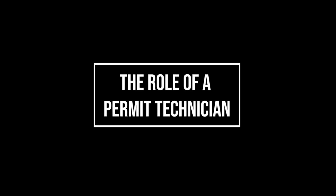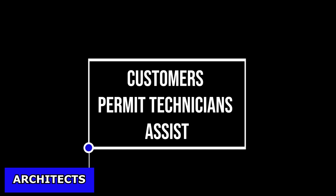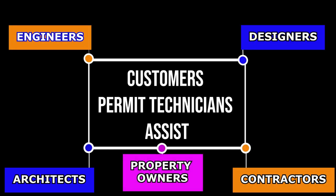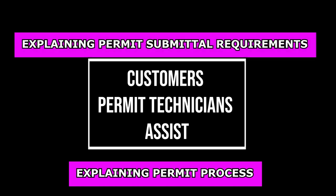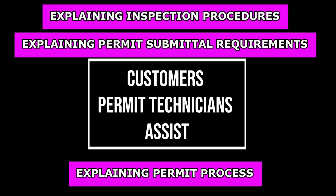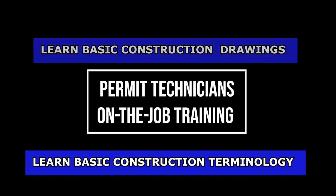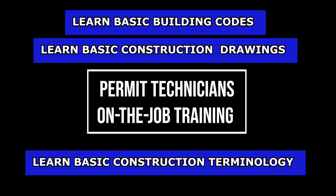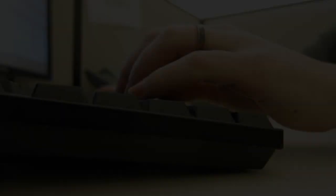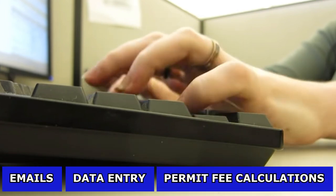Permit Technicians will assist a variety of customers ranging from architects, engineers, designers, contractors, and homeowners. The assistance provided can vary from explaining the permit process, submittal requirements, and inspection procedures. Therefore, exceptional customer service is imperative. Permit Technicians are expected to be open to learning basic construction terminology, understand basic construction drawings and blueprints, and learn basic building code requirements. There is also a lot of data entry, email correspondence, and fee calculations, so computer skills are very essential.